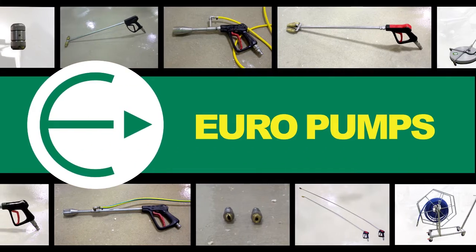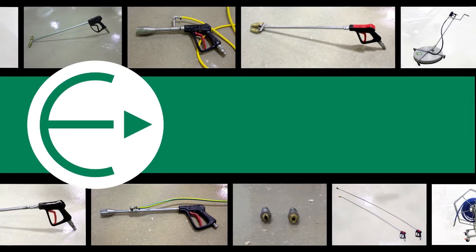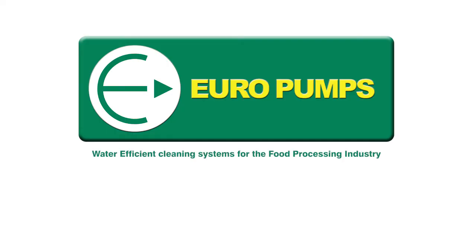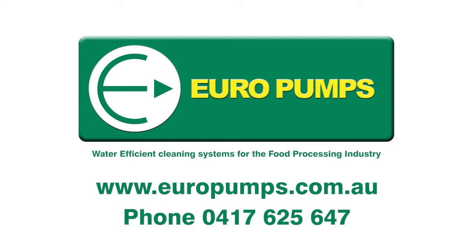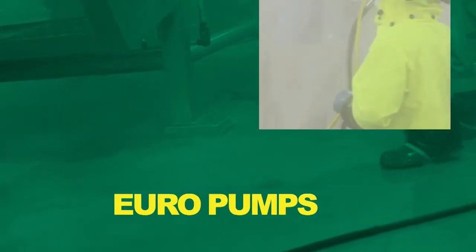If you'd like to know more, contact Eurofums today. Eurofums water efficient cleaning systems for the food processing industry. Visit eurofums.com.au or call 0417 625 647.